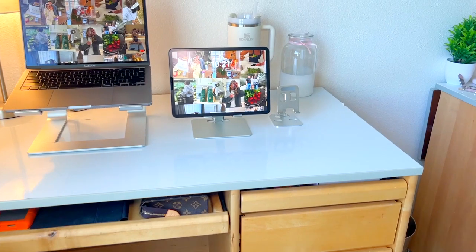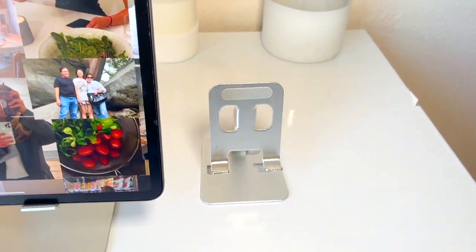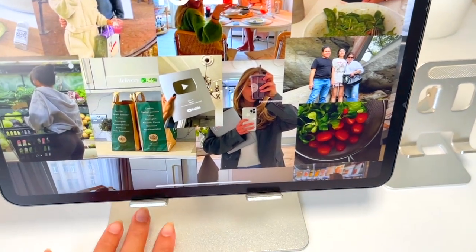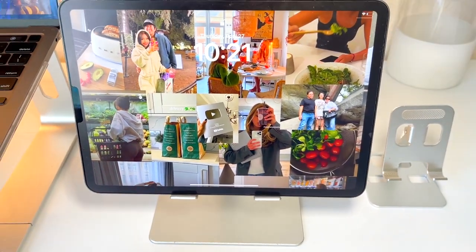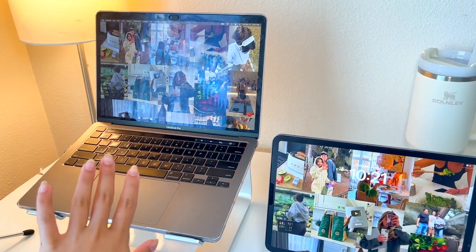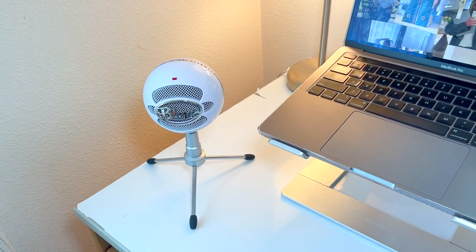Now onto my desk. Like my dresser, I got contact paper to put over the gray counter to give a cleaner finish — it's from Amazon. I have holders for my electronics: one for my phone, one for my iPad Pro, and one for my MacBook. Super convenient and it's really good for posture, so I definitely recommend it.